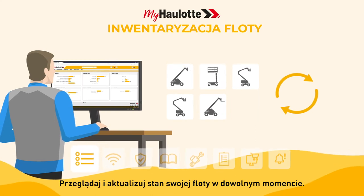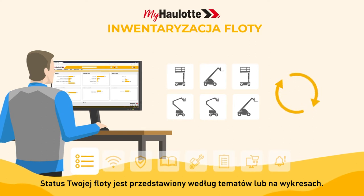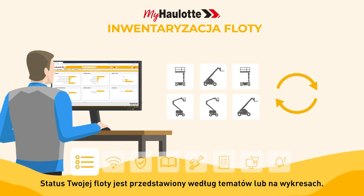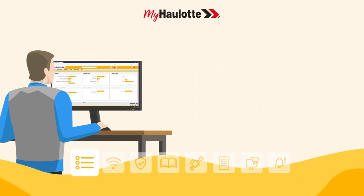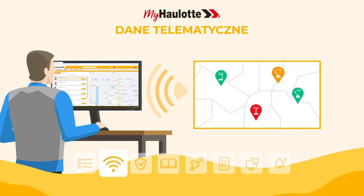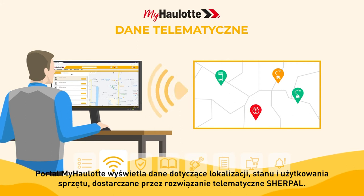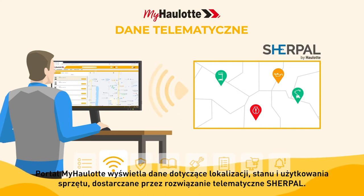Review and update your fleet inventory at any time. Dashboards show the status of your machines by topic with charts. Manage your fleet remotely. The myhorlot portal displays the location, health, and usage data of your equipment provided by the Sherpal telematic solution.